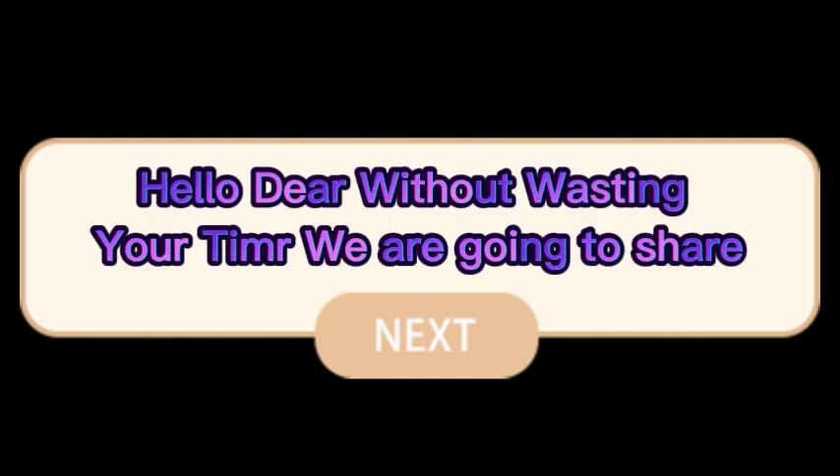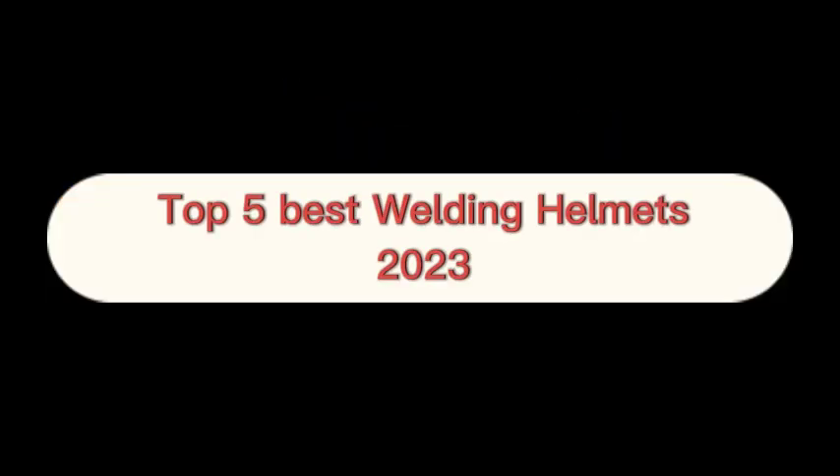Hello dear, without wasting your time we are going to share the top 5 best welding helmets of 2023. The number 1 on the list is Jackson Safety Welding Helmets.